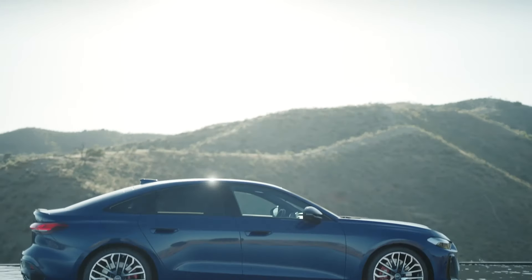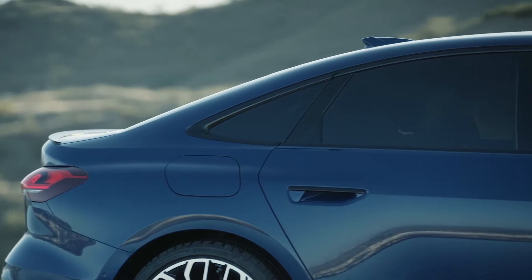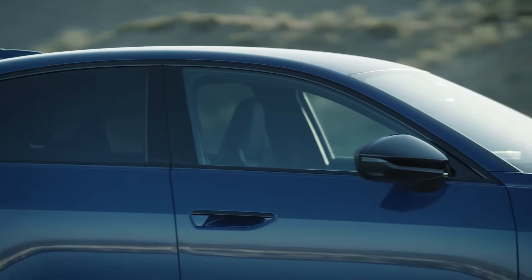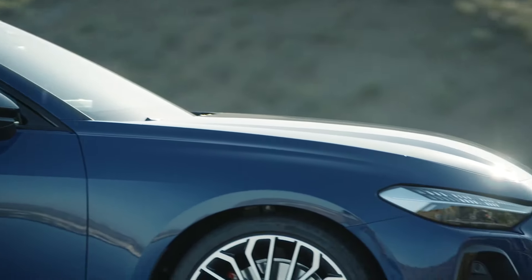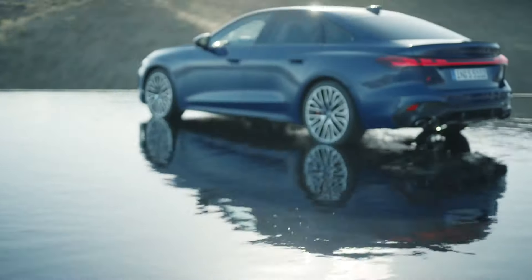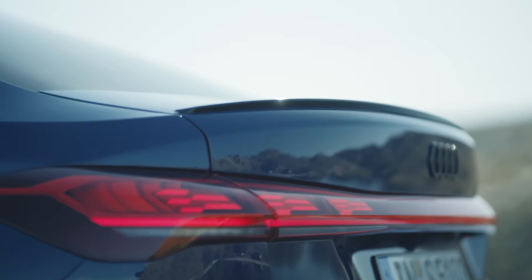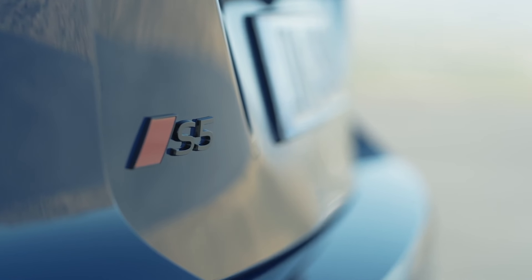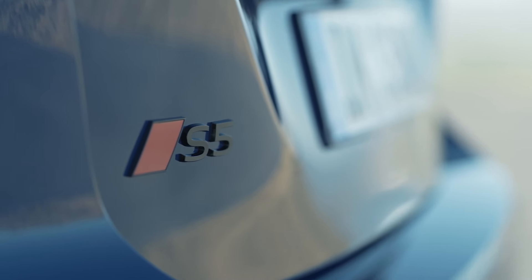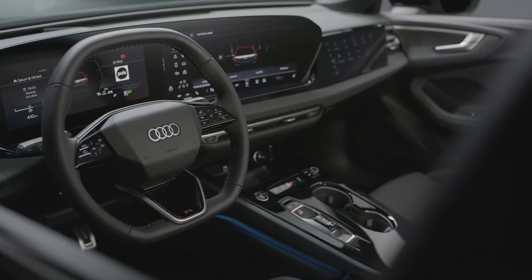At the rear, the S5 flaunts a sculptural design with a continuous three-dimensional light strip that adds visual dynamism. The sporty flat rear window and integrated roof spoiler on the Avant model, along with the distinctive rear diffuser and high-quality rectangular exhaust tips, make sure this car looks fast even when it's standing still.